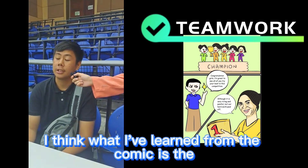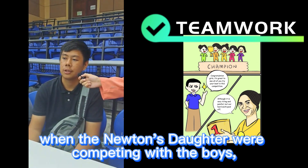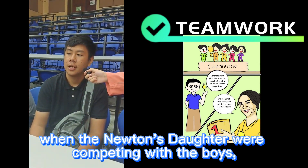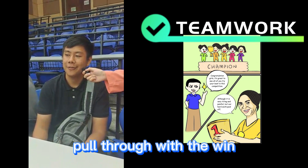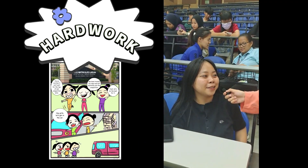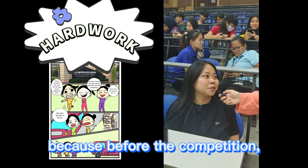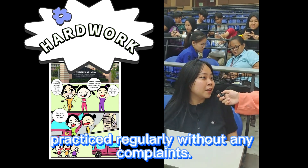I think what I've learned from the comic is the importance of teamwork. During the tug of war, when Newton's Daughters were competing against the boys, they managed to pull through with the win despite going against the boys, thanks to their teamwork. From your comic, I think Newton's Daughters also showcased hard work, because before the competition they practiced regularly without any complaint.